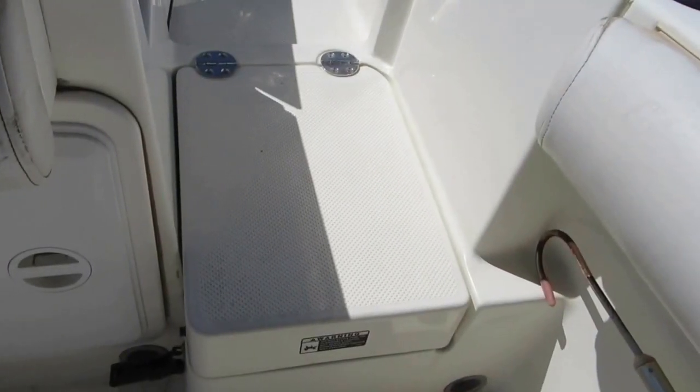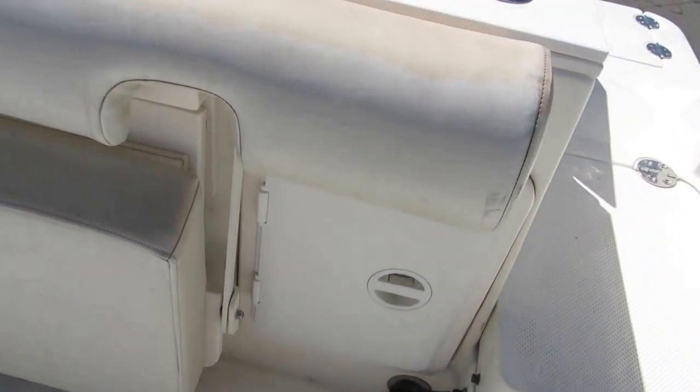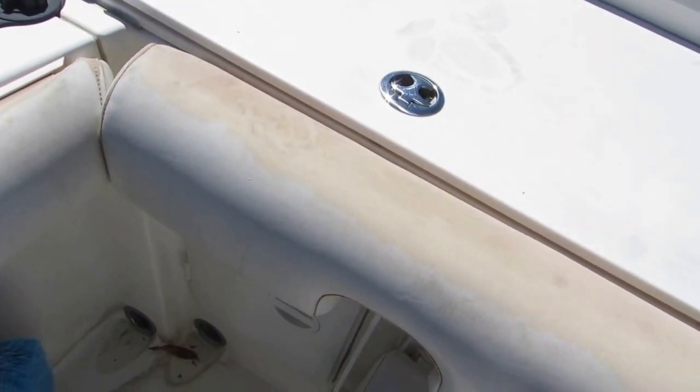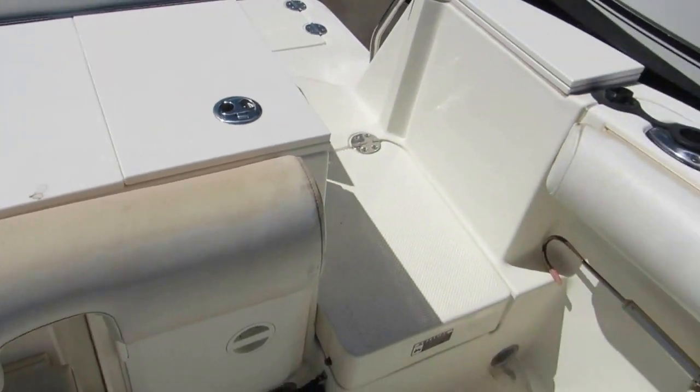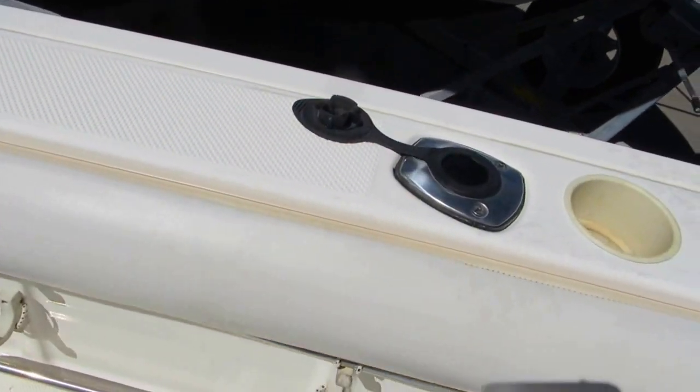This hatch opens up to access the batteries; same with these two hatches — that's the seat. There is a little sun damage on the top of the combing pads, but the fronts are like brand new. Again, this boat has very low hours on it, so those areas may clean up or will need to be replaced.